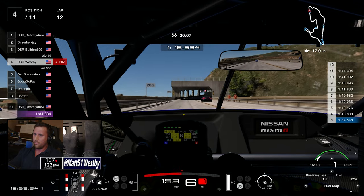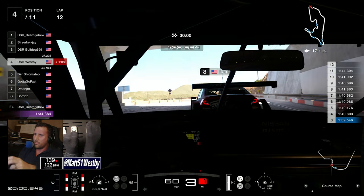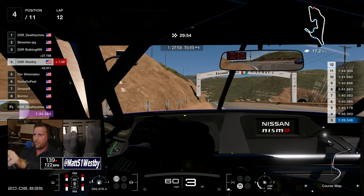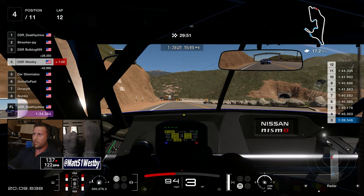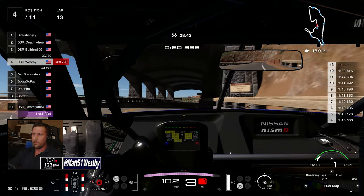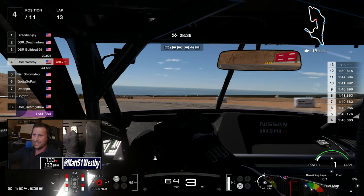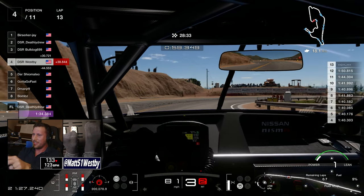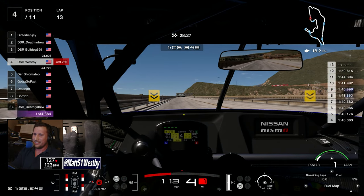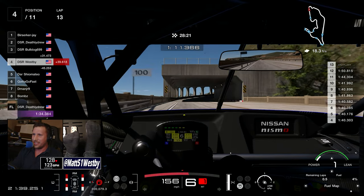Finding the right moment to pass was the main challenge. There'd be times where you'd spend all of Sectors 1 and 2 stuck behind somebody, and then at the very start of Sector 3 — when you get to the bridge sections — that's the first real passing spot. If you don't do it there, you do it on the back straight, and that's really it. Since the race wasn't that eventful at times, we had conversations of our own — which is a great example of why I don't always include the raw audio.